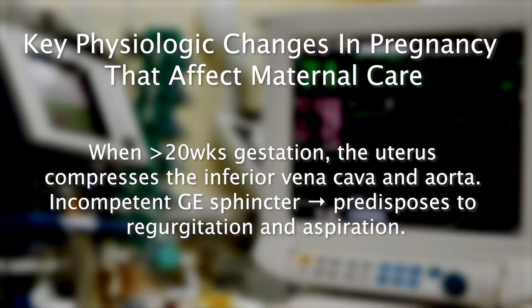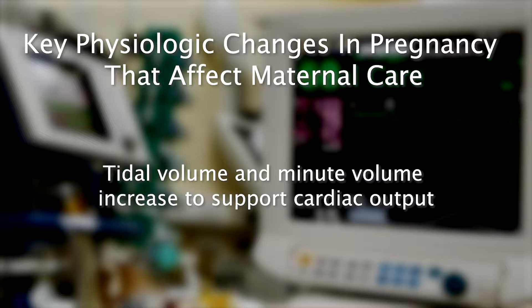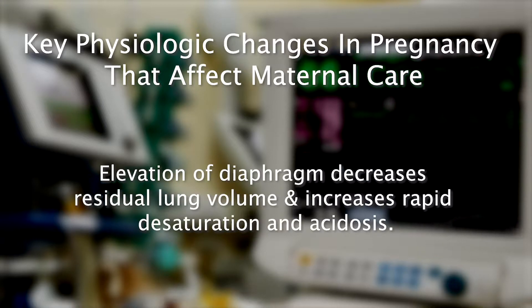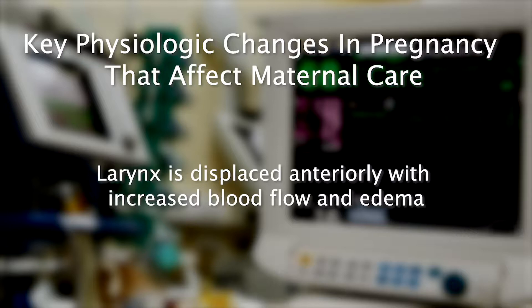When greater than 20 weeks gestation, the uterus compresses the inferior vena cava and aorta. An incompetent gastroesophageal sphincter predisposes patients to regurgitation and aspiration with loss of consciousness. Oxygen consumption increases. Tidal volume and minute volume increase to support cardiac output. Elevation of the diaphragm decreases residual lung volume and increases rapid desaturation and acidosis. Mild respiratory alkalosis limits a pregnant patient's ability to compensate for additional acidosis. The larynx is displaced anteriorly with increased blood flow and edema.